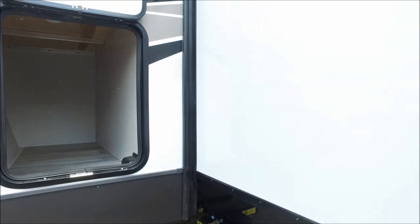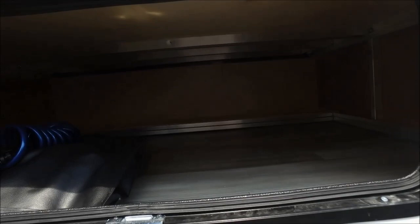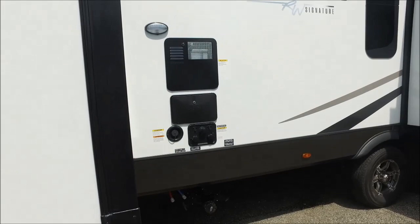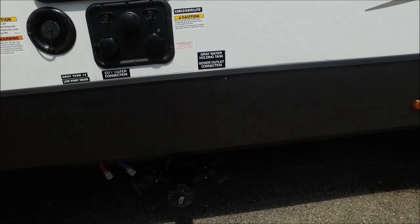On the front you have two 30 pound LP tanks, a power tongue jack, and a battery disconnect underneath the propane tanks. In the very front you have some storage with your crank handle for your stabilizer jacks, and also your inverter in this compartment.